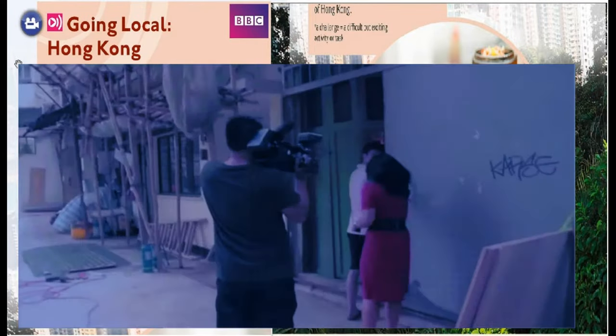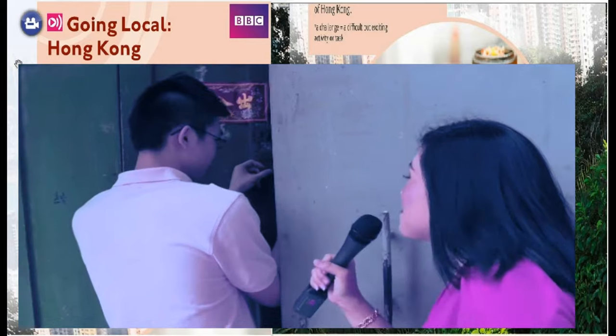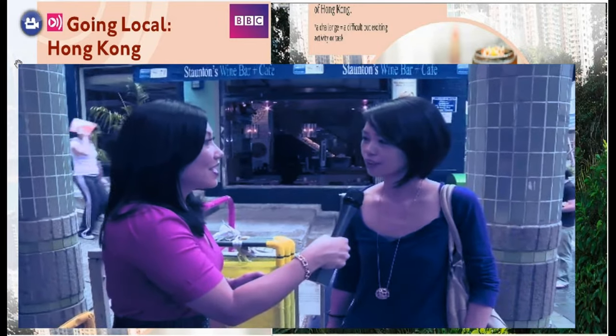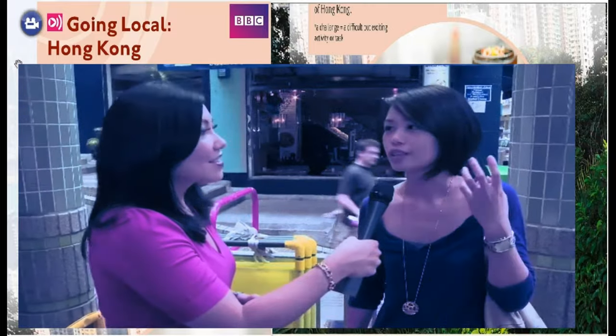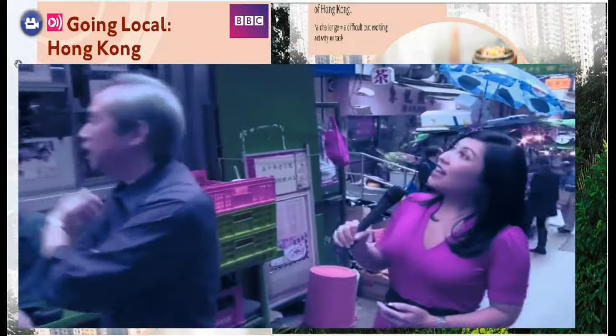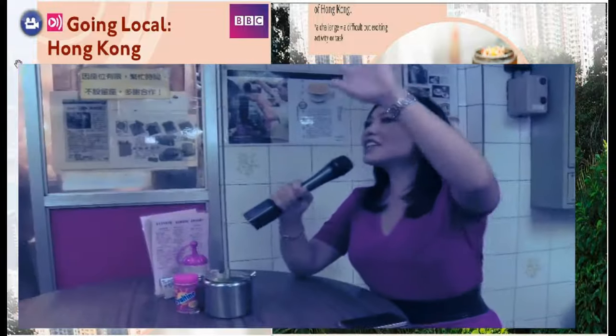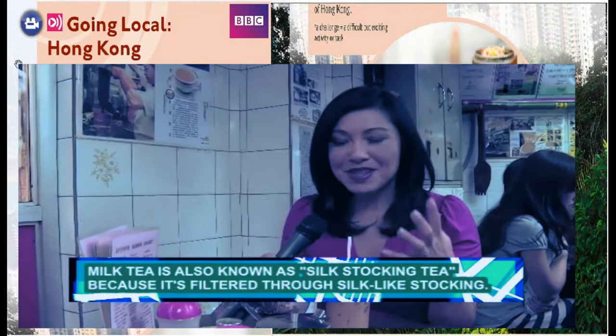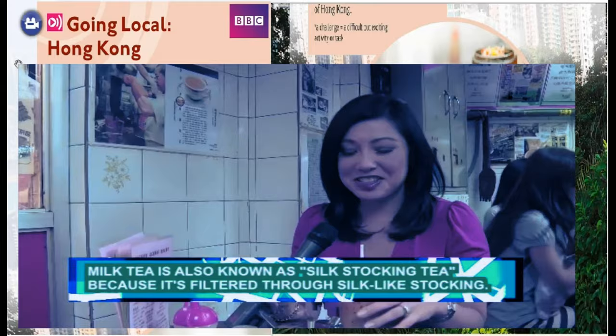Do you speak English? A little bit. I'm looking for the best milk tea place in Hong Kong. Do you know the Lan Fong Yuen? The milk flavor is so elegant and so smooth. This is milk tea — the best. Lan Fong Yuen, Hong Kong milk tea. The tea is really really strong but it's also very sweet. It's quite refreshing actually when it's a hot day here in Hong Kong.